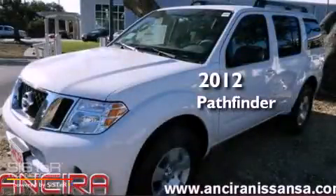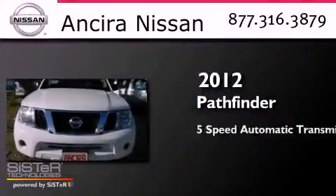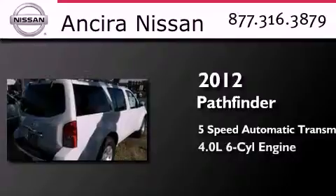This is a brand new 2012 Nissan Pathfinder. This SUV has a 5-speed automatic transmission and a 4.0-liter V6.